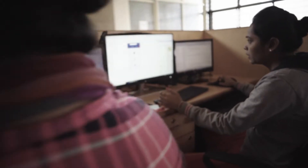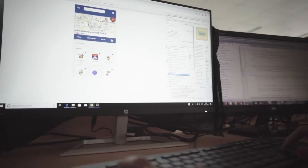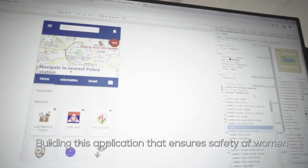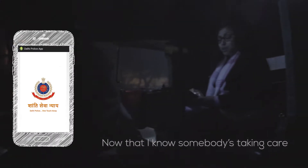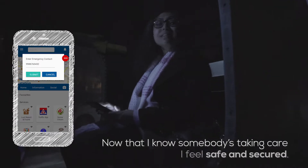One touch away — an app in hand is like wearing an armour of Delhi Police. We have made this application for the people's safety, so we feel very proud. Now that I know somebody is taking care, I feel safe and secure.